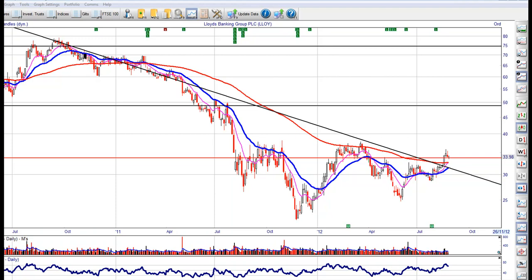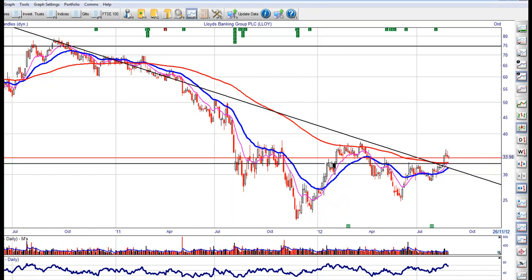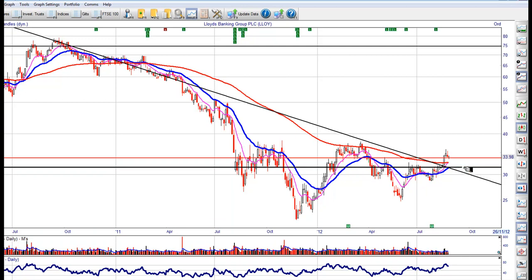We've broken up through a major trend line here. I think I would buy this on a kiss. If we get anywhere near around about the 31 or 32 level, I don't think we're going to come down to 30. We're at 34 at the moment. I don't think we'll get as low as that — basically the 200 EMA and possibly lower. If you see 32 on Lloyds Bank, I would buy it with a stop under 31.